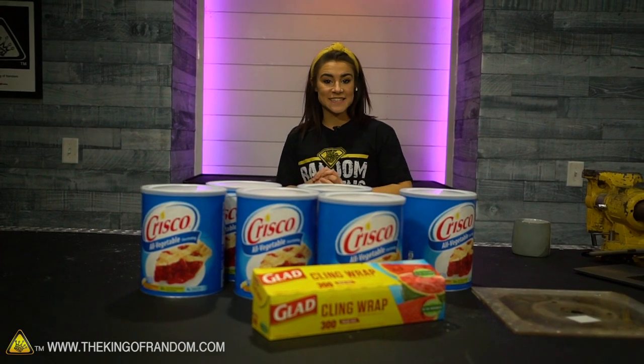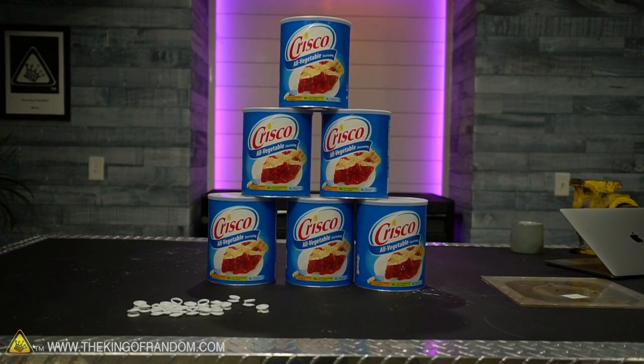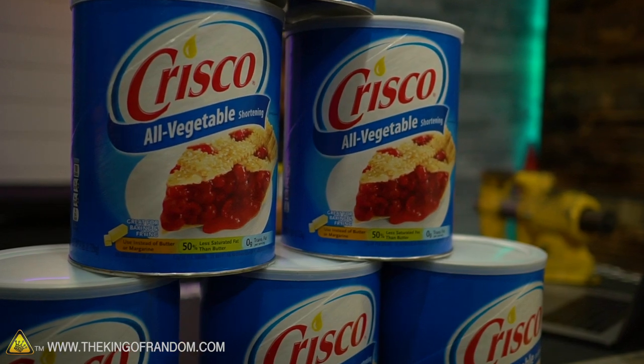I'm going to have you try this at home first. Get out your plastic bag — that one goes on your hand. Then get another plastic bag, fill it with Crisco, stick your hand in that, and stick it in these buckets of icy water. I don't like being your test dummy for this, but for the sake of science, I'm in.